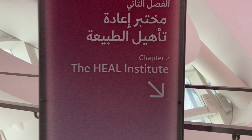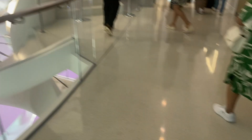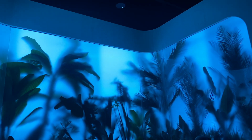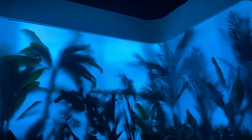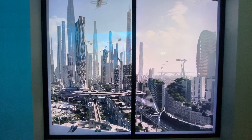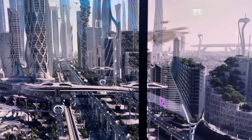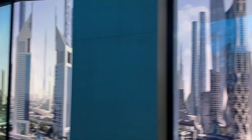Now we're off to a section called the Heal Institute. Let's see what's happening in there. On the way there we got a chance to see what they envisioned Dubai to look like by the year 2071 — pretty awesome.